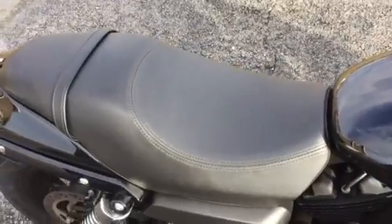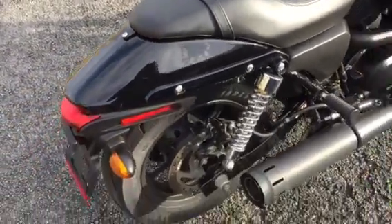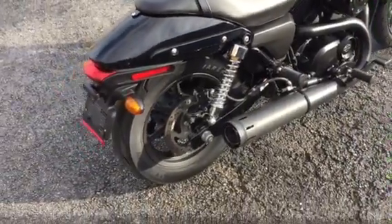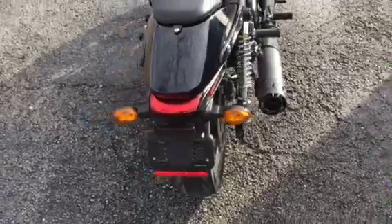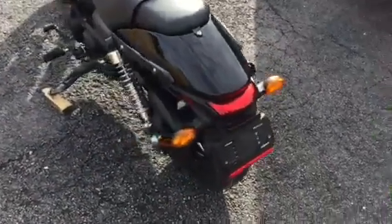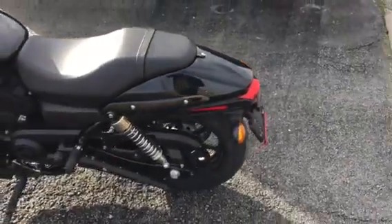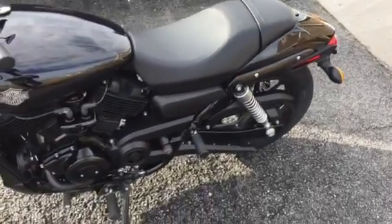The seat is in like-new condition — there's no holes, no tears, no cuts. Just a really good honest bike at a really low price. Looking to get into riding? It has to be a Harley. You don't have a ton of money to spend — this is the bike for you.